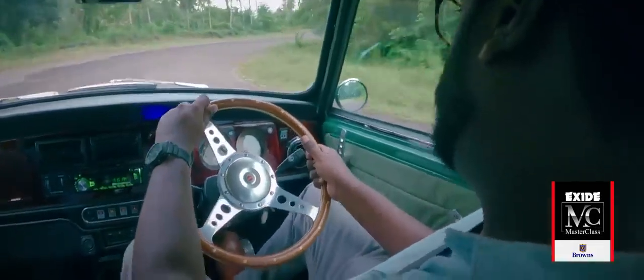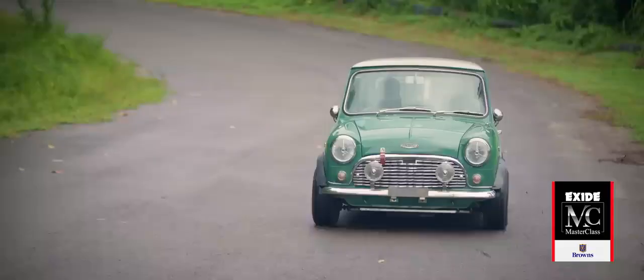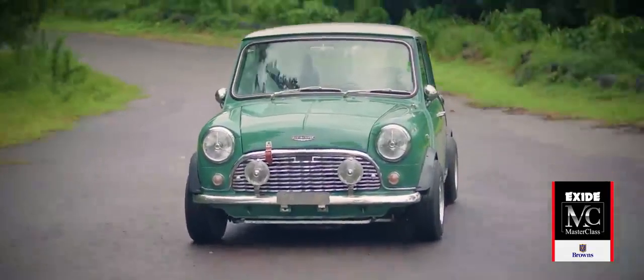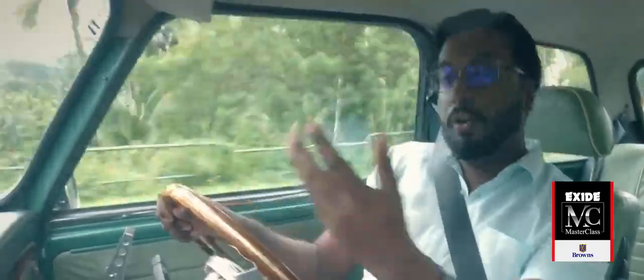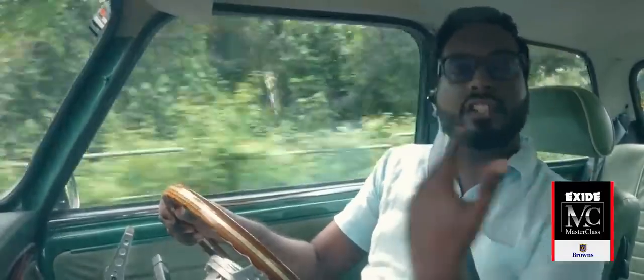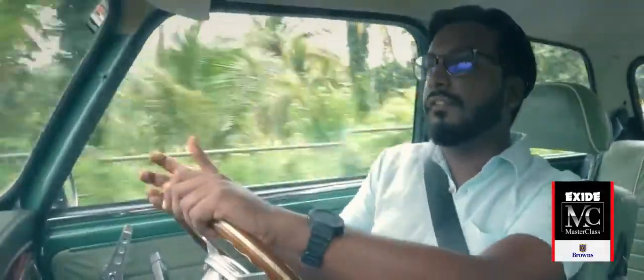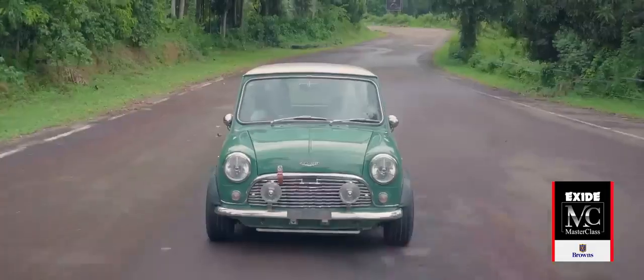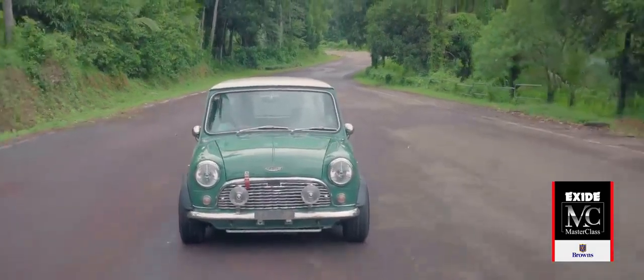And it was truly revolutionary. It was one of the first cars to feature a transversely mounted engine and front wheel drive — basically the engine was turned sideways and powered the front two wheels. What this did was free up so much more space in the cabin. There's enough room to fit four adults in there, and the design with the wheels pushed out to the four corners really aided handling.